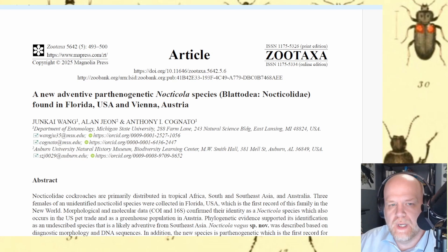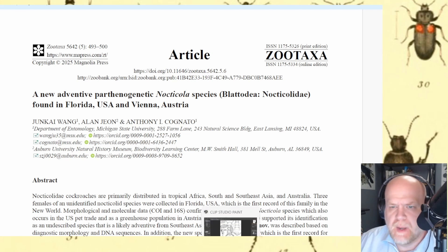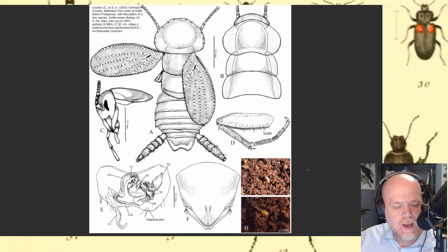In Florida, a handful of them were collected under a rock out in the middle of nowhere, which is a very strange find. This article documents the attempts to go through the identification process for these Nocticolidae, and it was just published maybe three or four days ago — very, very new. These are a very unique set of cockroaches.